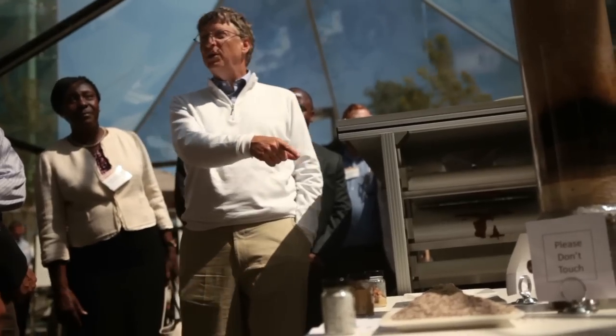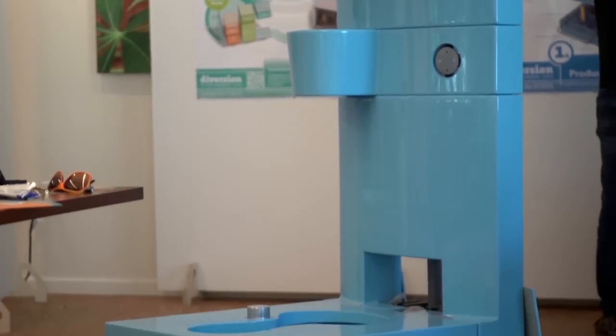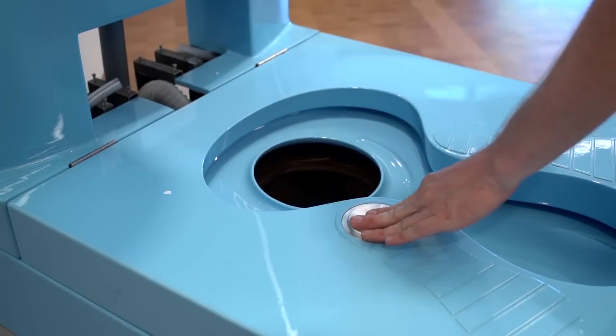We worked together with one of the best designers in Europe. He set up this three-stream toilet separating urine, feces and water and put it into a compact design. And it's not just something which is looking nice, but it has all the technology in it.